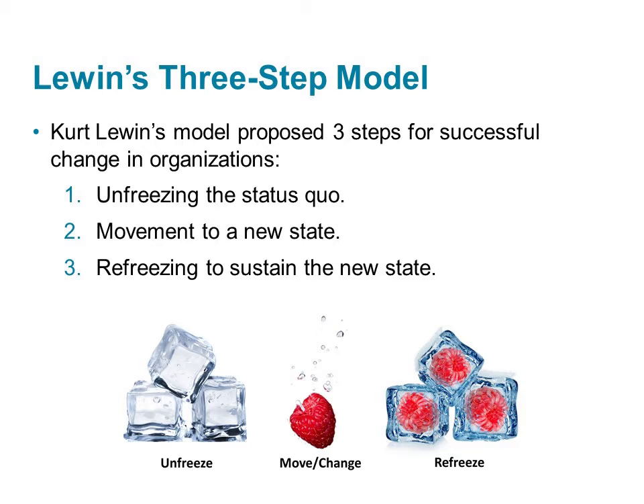According to Lewin, change should follow three basic steps: unfreezing the status quo, moving to a new state, and then refreezing. Let's look at each of these steps in more detail.